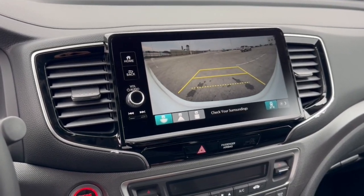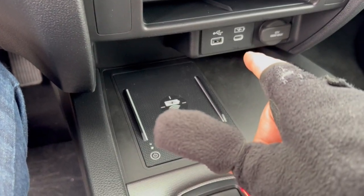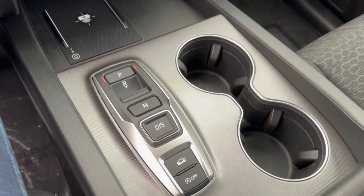You've got a backup camera, Apple CarPlay and Android Auto capabilities, as well as Bluetooth, cell phone charging station, and a couple different USB ports for charging devices.